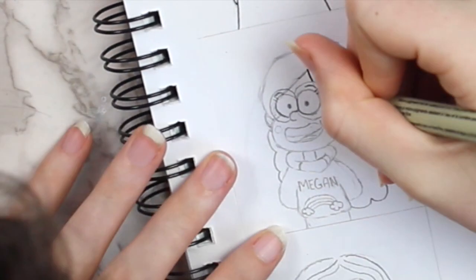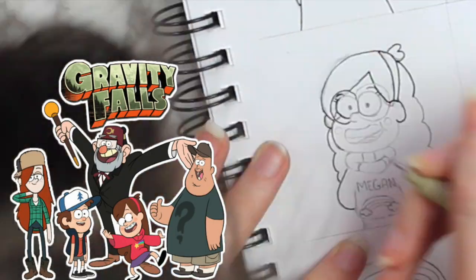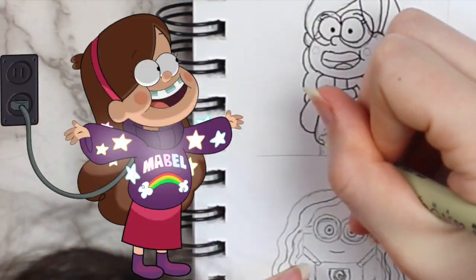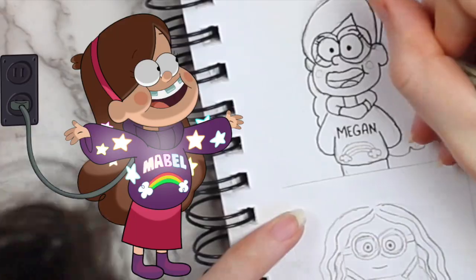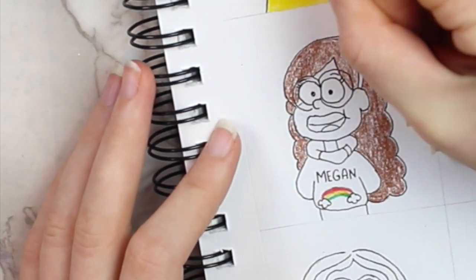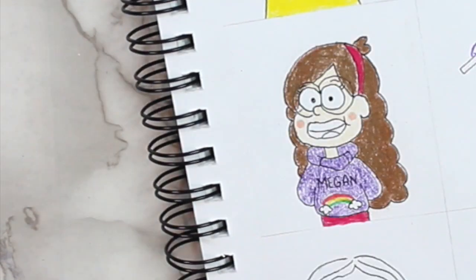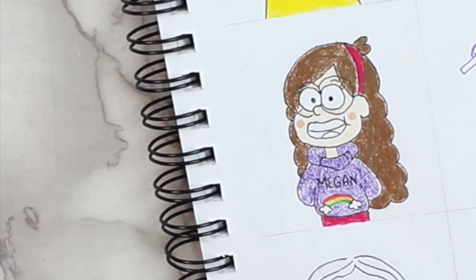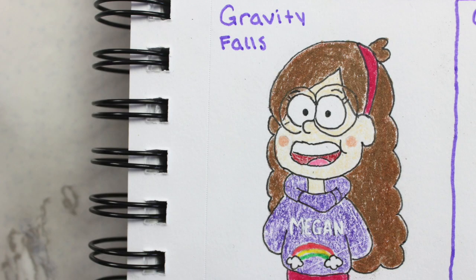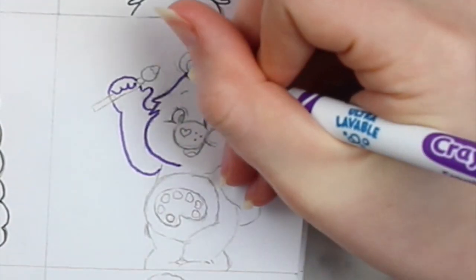The next character that I decided to draw myself as was a character from Gravity Falls. I based this character off of Mabel from the show. I found a picture of her wearing a purple sweater that said Mabel on it with a rainbow, so I decided to make myself wearing a purple sweater that said Megan on it with a rainbow as well. I gave her glasses, brown hair, a purple sweater, and a pink headband and skirt. I went over where it says Megan with a white gel pen, and then my drawing was finished.